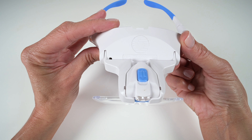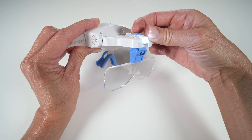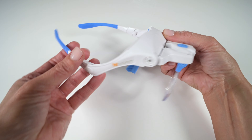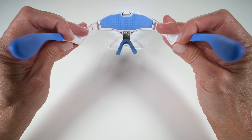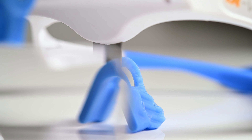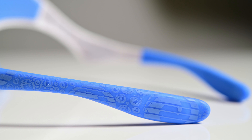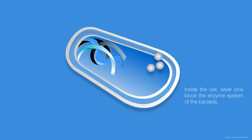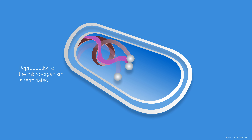The BT Vision 2.0 utilizes the latest cutting-edge silver ion technology infused in all silicone surfaces that come in contact with the skin, including the headrest, nose piece, and arms. The silver ion technology offers antimicrobial and antibacterial benefits at all times.